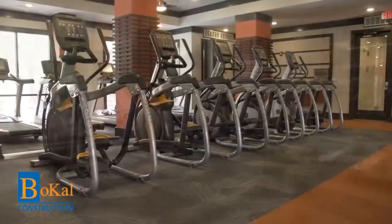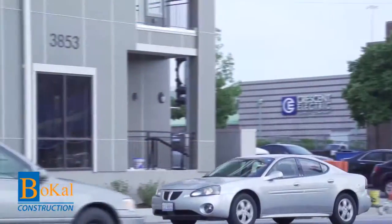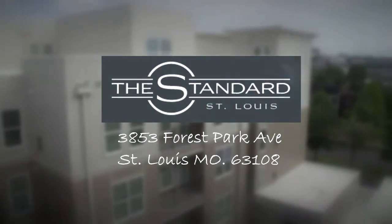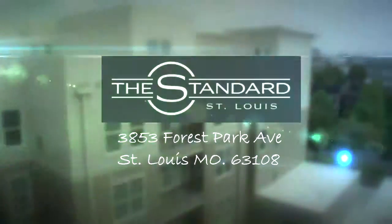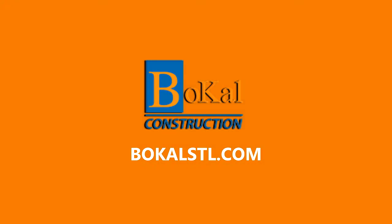Bocal Construction is proud of our team for constructing this luxurious student living apartment complex. Drive by and see it for yourself. The Standard is located at 3853 Forest Park Avenue, caddy-corner from IKEA. Bocal Construction sets the standard for quality construction. You can see more of our work online at BocalSTL.com.